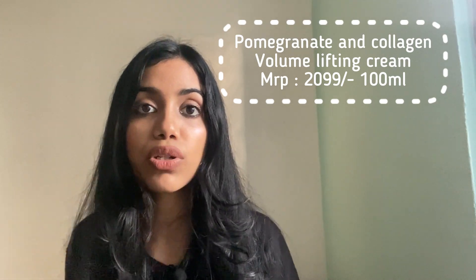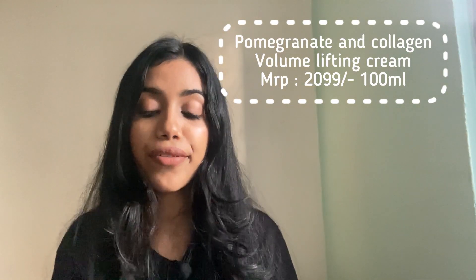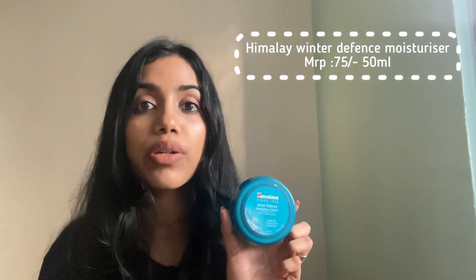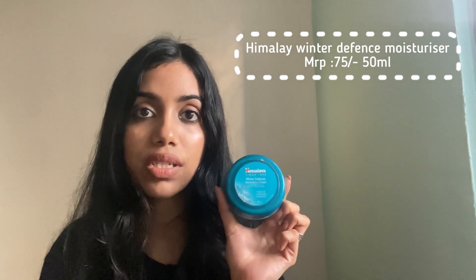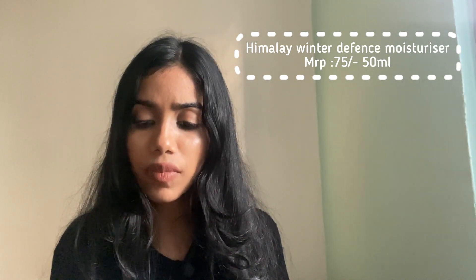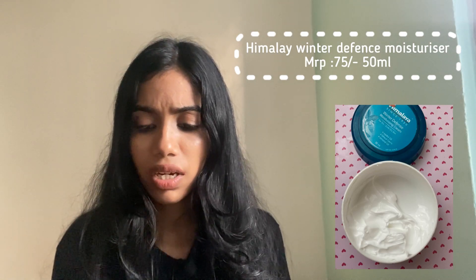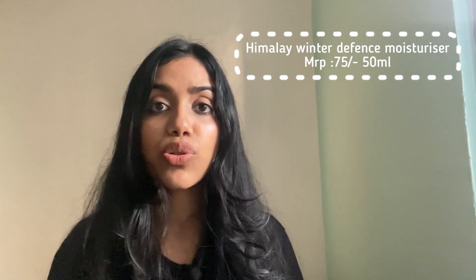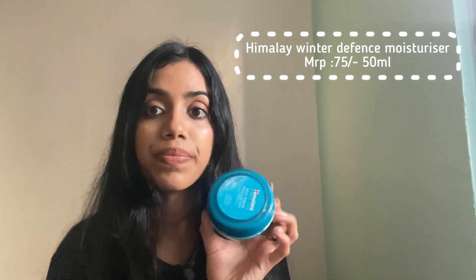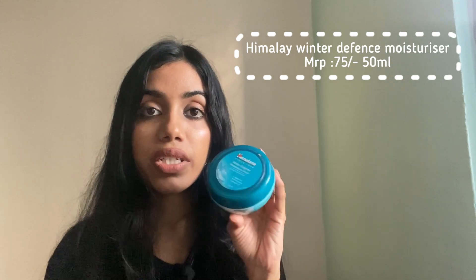The last cream I want to show is the Himalaya Winter Cream, for extreme or very dry skin types. It's really budget and pocket friendly — for 150 ml of the product you pay only 75 rupees. If you want a cream exclusively for winters, this is the one. It's really really good.